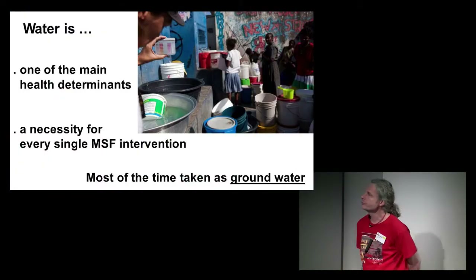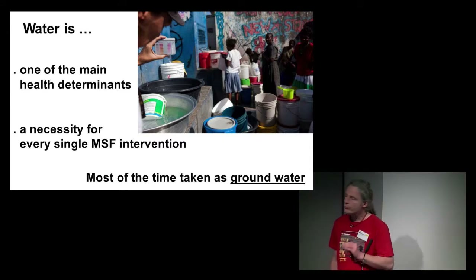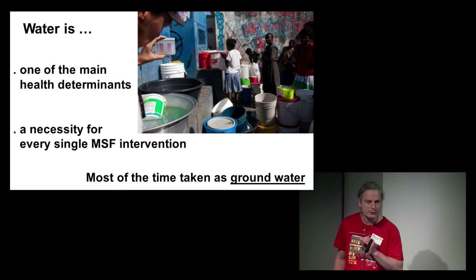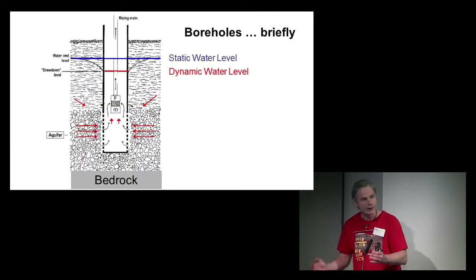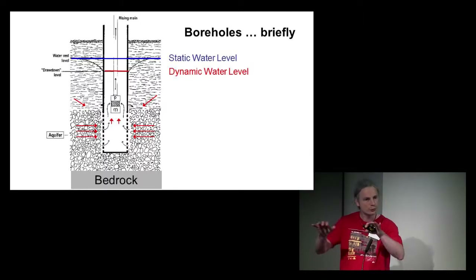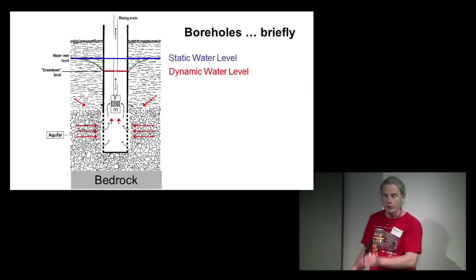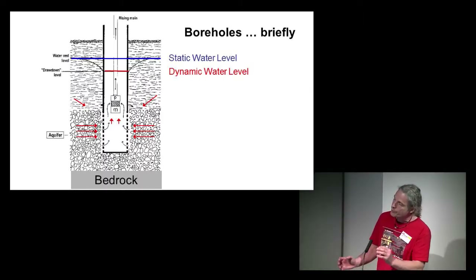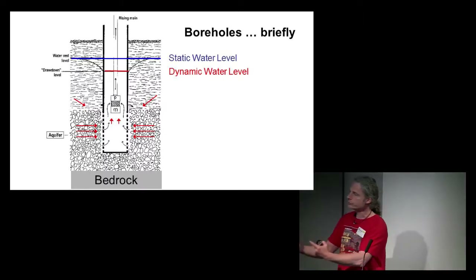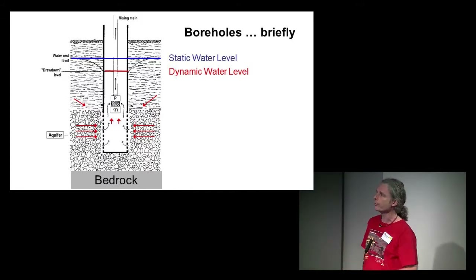As you know, water is one of the main health determinants, and it's a necessity for every single MSF intervention. Fortunately, most of the time we find this water as a groundwater resource, and we pump it from boreholes. Imagine a geological formation acting as a porous media: rain falls, infiltrates by gravity through all the pores, meets the bedrock, and saturates the pores to form a water table. You drill a hole, install a long pipe called casing, and at the bottom a slotted casing with holes. Water enters through the slots and balances inside and outside the pipe — when you pump, water is drawn from all around to refill the borehole.